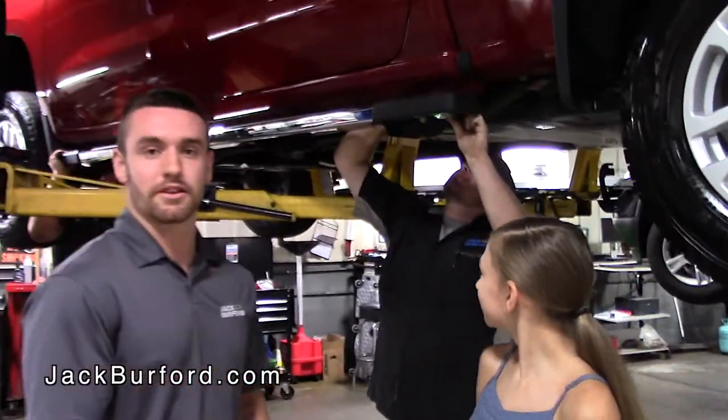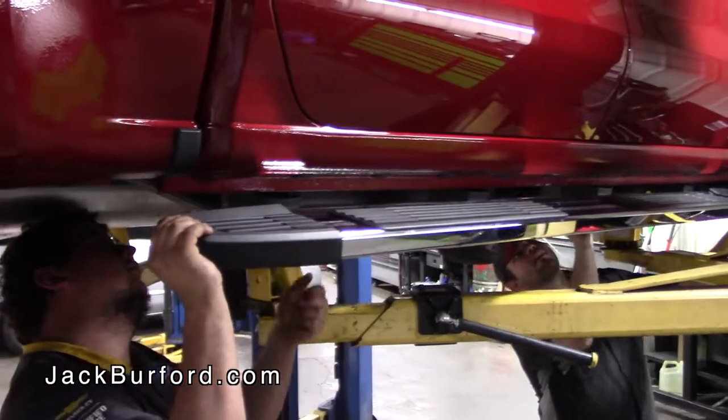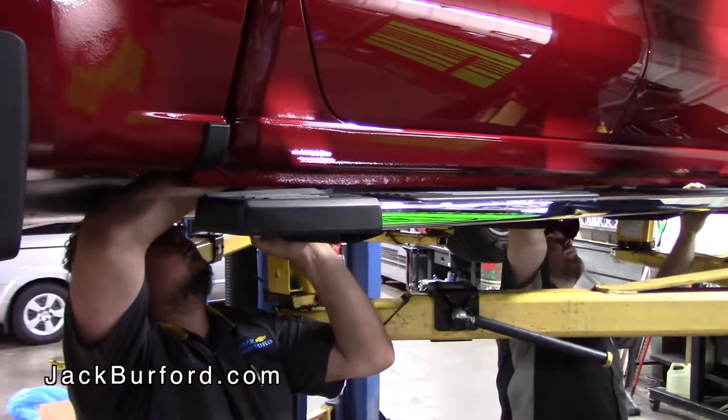Absolutely. So we've got a couple of highly trained technicians over here putting on these new running boards on this brand new truck. Don't forget that you can also fully accessorize your brand new vehicles — Silverados, whatever you purchase from us.